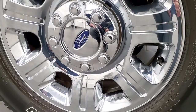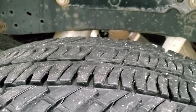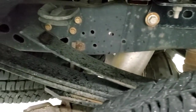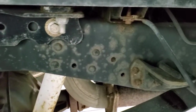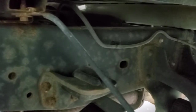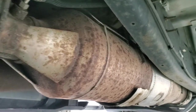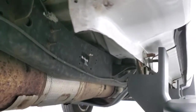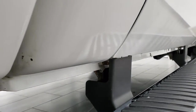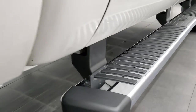Back rims are in nice shape — no scuffs or scrapes — and the back tires have just as much tread as the front tires, maybe even a little bit more. Frame and underbody is in really nice shape. Box rails all look really good and it's like that all the way underneath; has all the remaining factory exhaust and you can see the body is in really nice shape too. Lower rockers look really good, cab corners look really good, and it does come with the factory chrome step bars.